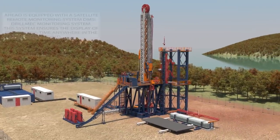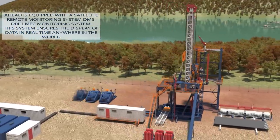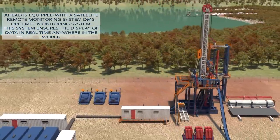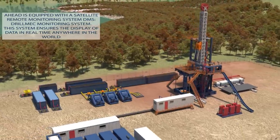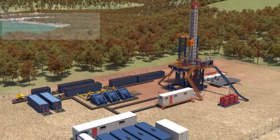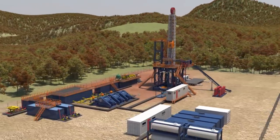In order to ensure maximum safety and reliability, AHEAD is equipped with a Satellite Remote Monitoring System. This system ensures the display of data in real time, anywhere in the world, through a simple internet connection, showing daily trends of rig and drilling parameters.